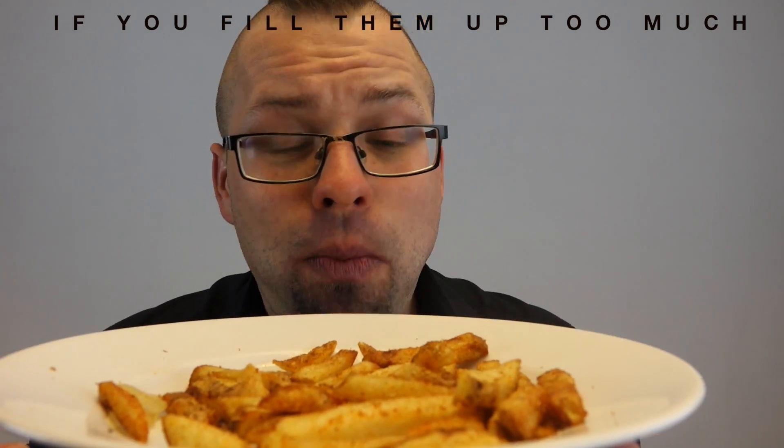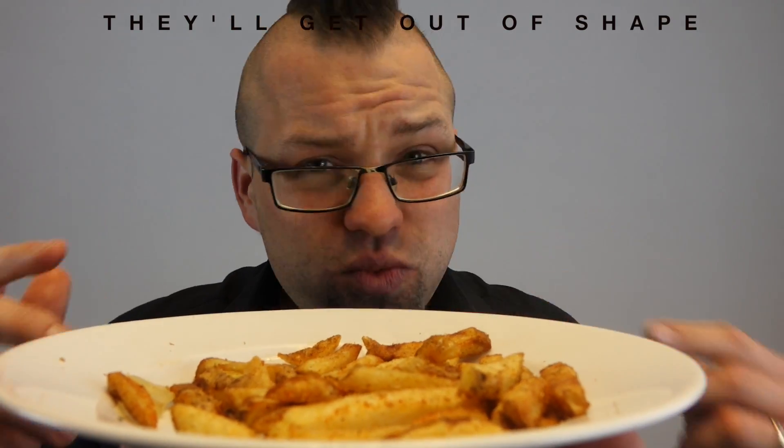If you fill them up too much, they'll get out of shape and they'll start to deteriorate. Phone contracts nowadays last 24 months, but let's be realistic — how many of us find that our battery performance starts to waver after about a year? I'm willing to bet that about halfway through your contract, your standard smartphone battery is nowhere near as good as it used to be when you first got your phone.